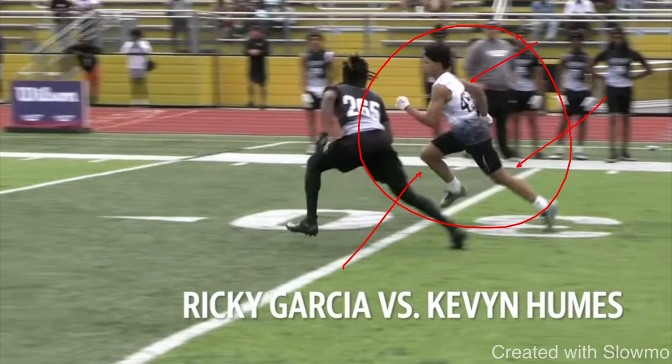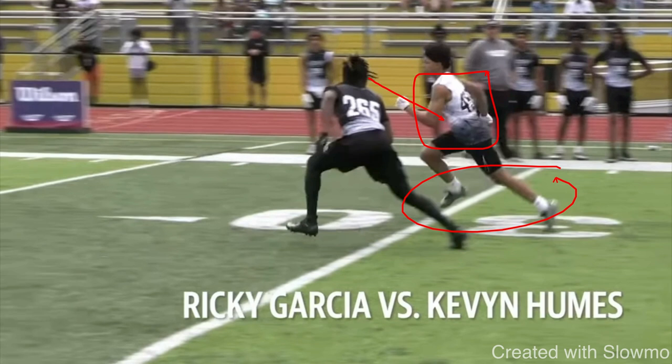Everybody knows to do that before their breaks because we're trying to make this DB think we're running a fade. Everything's a fade until it is not a fade. A disciplined DB is going to have his eyes on my hips as a wide receiver. He's going to be reading my body language and kind of reading my speed. If he feels me change speed, he's going to change speed. But if he sees my body language change — me throw my hand up in the air, me raise my chest up — that is a dead indicator that I'm about to make this break.